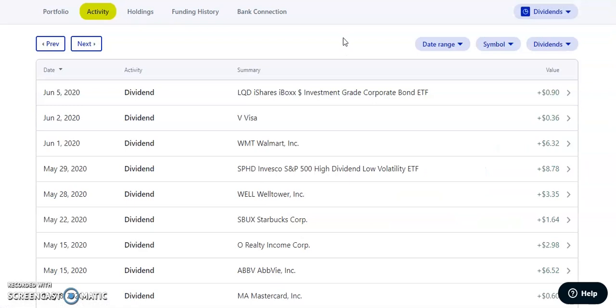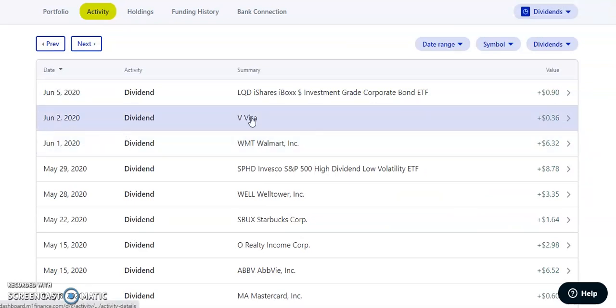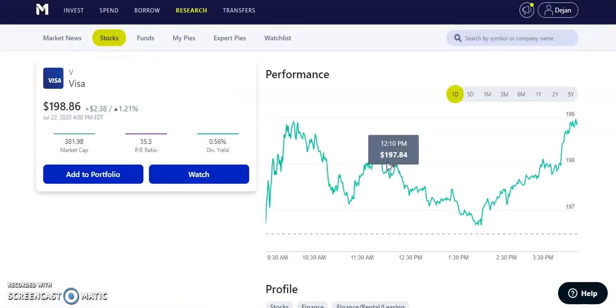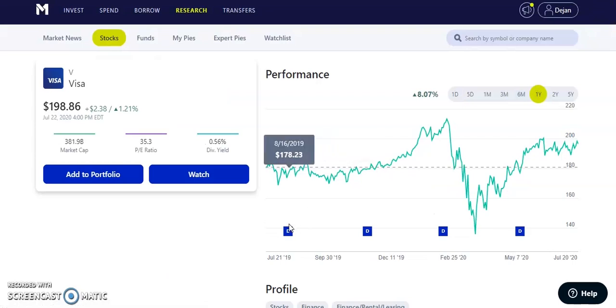The next company was Visa, ticker symbol V, on June 2nd, 2020. They paid us $0.36. Visa is a decent stock but I recently got rid of it. It's a quarterly paying dividend of about $0.30 per share with a dividend yield of 0.56%. That low dividend is the main reason I sold it — I consider Visa more of a growth stock than a dividend stock.